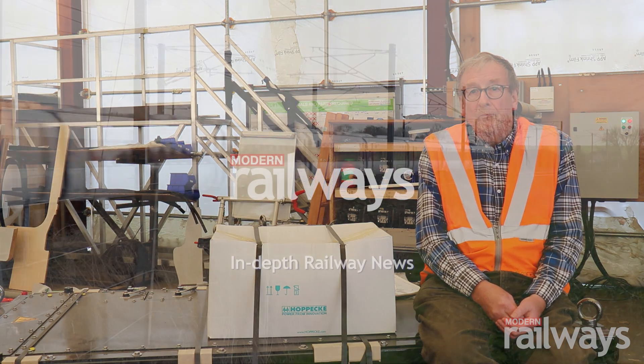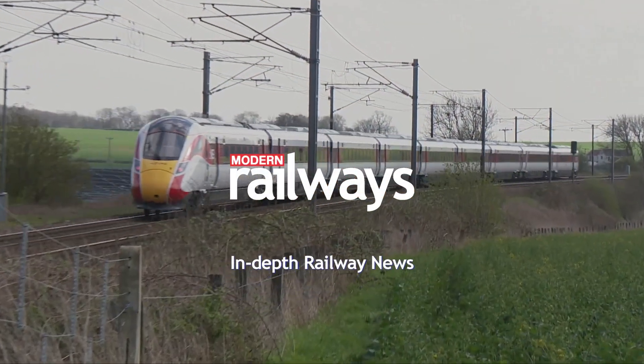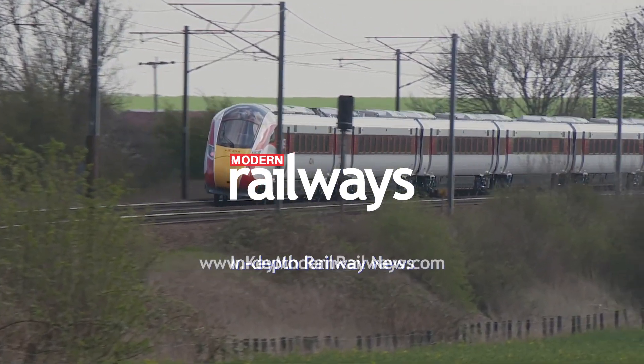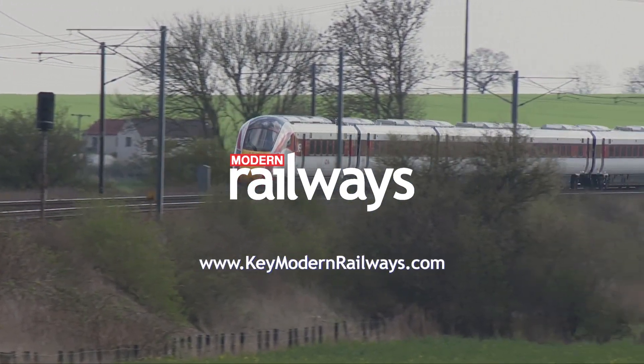Visit www.keymodernrailways.com for more interesting and essential information about the British railway network.